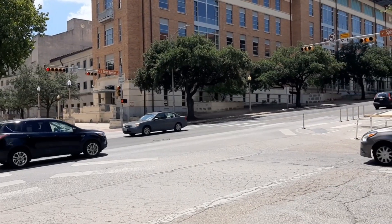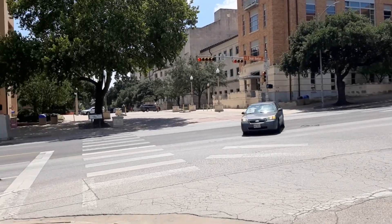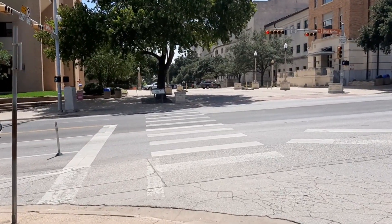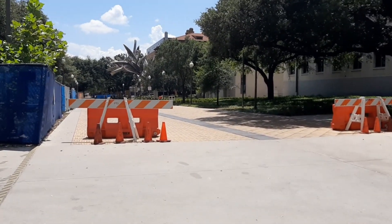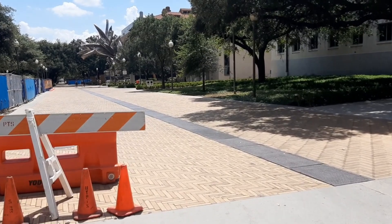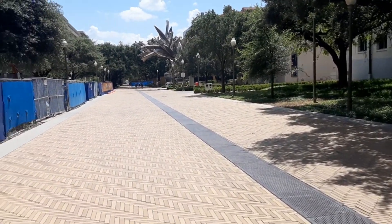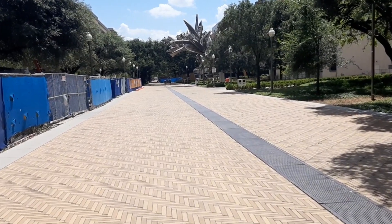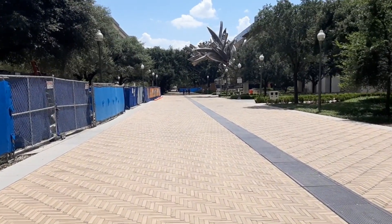This is Dean Keaton Street — numerically it's 26th Street — and I need to cross this road to get to campus. We're on Speedway right now, which is the main road that goes through campus. The Gregory Gym, the PCL Library, the Jester dorm, and my department building are all on this road.